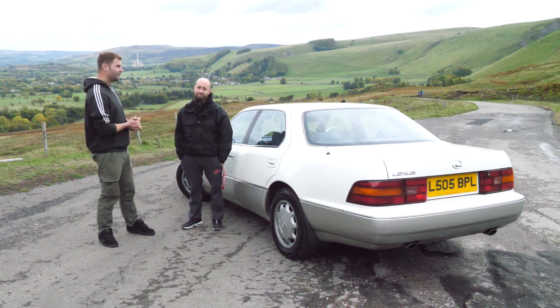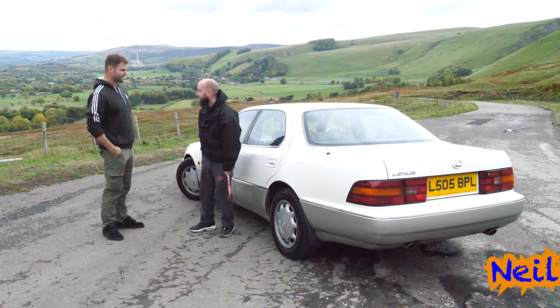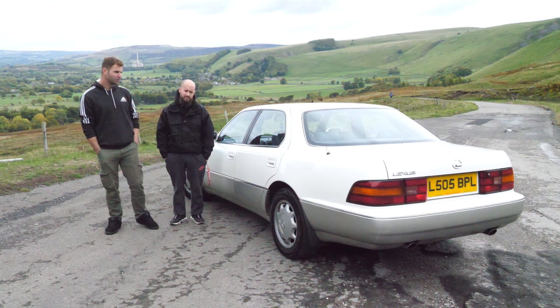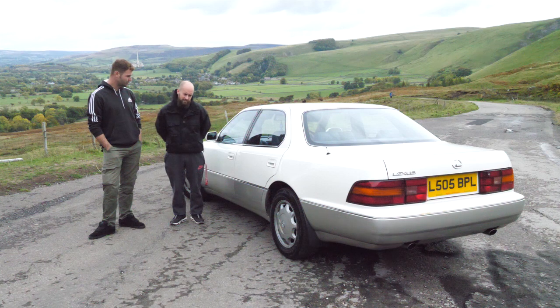We're here in the Peak District with Nervous Neil and his lovely Lexus. Talk us through your Lexus. Well, I've only owned it for four weeks and ever since I've had it, it's definitely a keeper. Yeah, falling in love with it straight away. It's all about the boxy cars, isn't it? What have you done with it in that short space of time?